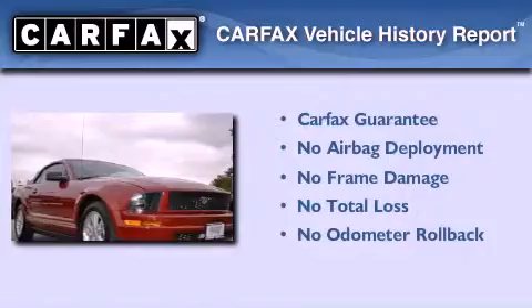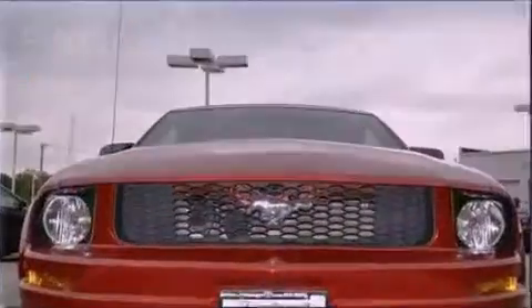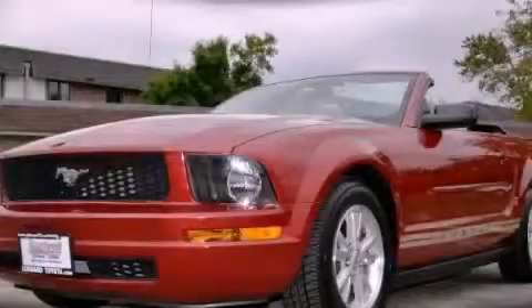Not to mention that this Ford qualifies for the Carfax Buy-Back Guarantee. Contact us today to schedule your opportunity to see this automobile in person.